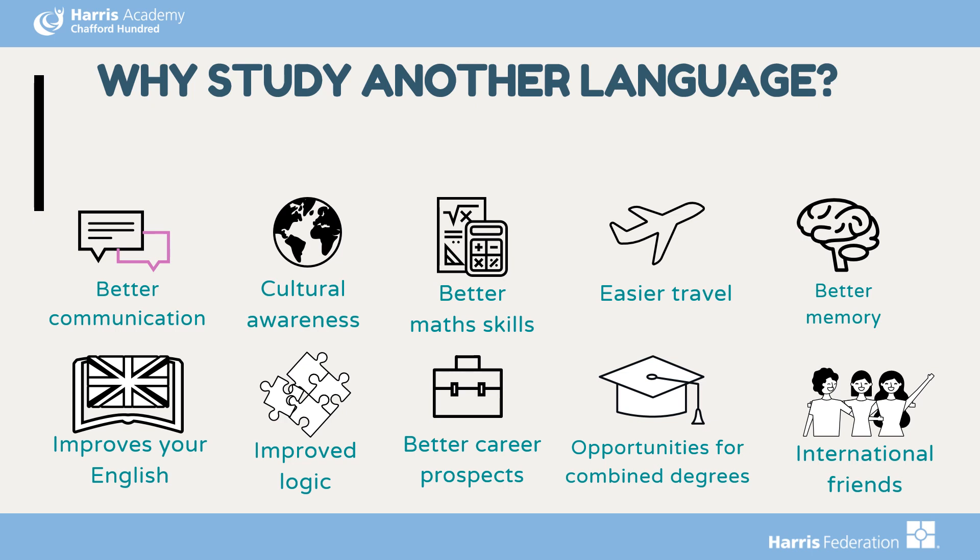There is also strong evidence that learning in another language improves your logic, which develops your math skills, and it improves your memory and your knowledge and understanding of English. In terms of future prospects, you can travel the world — whether for pleasure or for work — and communicate with people in different countries. You can combine languages with many degrees, from business to engineering. And people with another language can earn up to 20% more than those who don't.